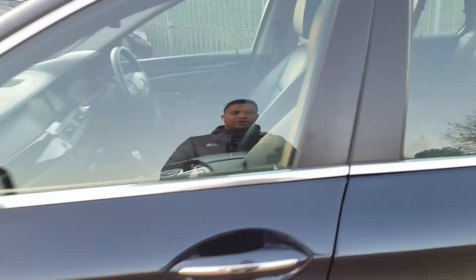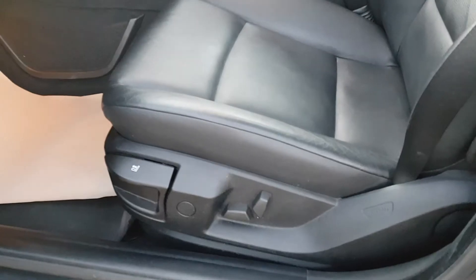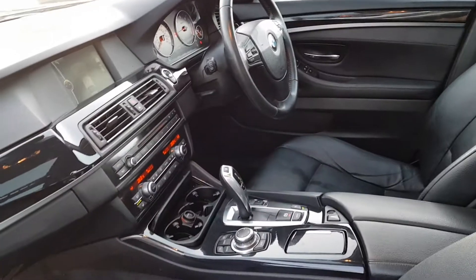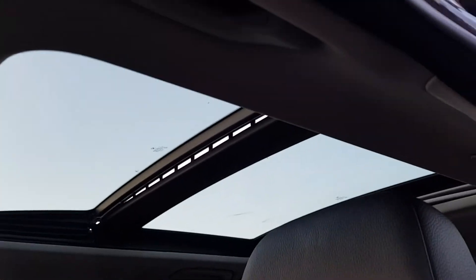Full leather interior which is in black, partially electric seats. It's automatic, 82,000 miles on the clock, 2012. That lovely dual panoramic sunroof which does also tilt and slide.